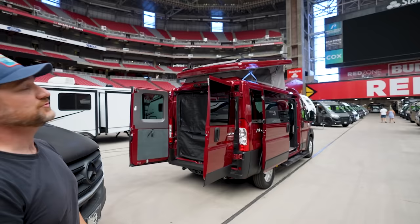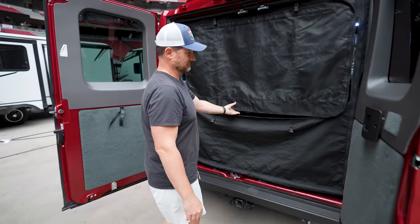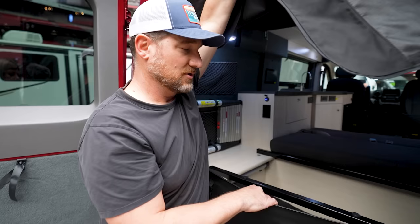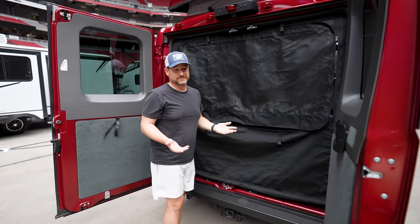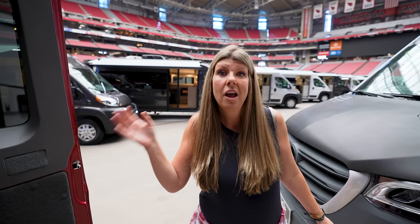The last thing to show them is the storage. Back here is where you have your storage — you can put something like a grill, fire pit, a bike, something small. We would love to know if there is anyone out there that has this one. We have never seen this van before today.